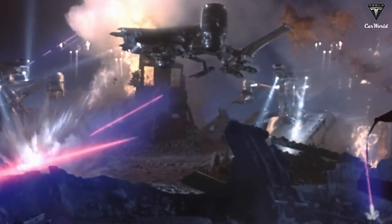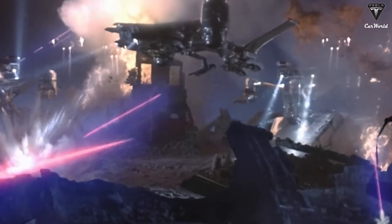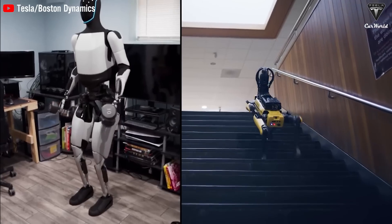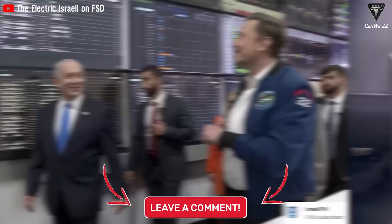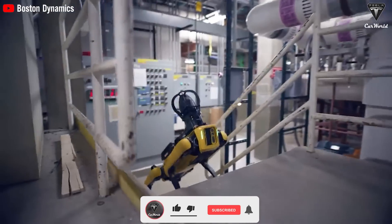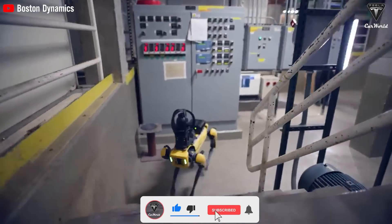Ultimately, humanity's interest remains in the idea of a Skynet-like scenario, so what does Elon need to do to prevent that? And will you choose Optimus or the robot dog?